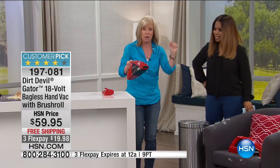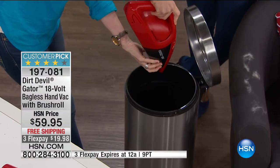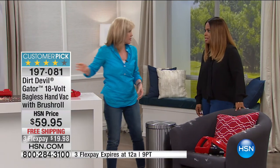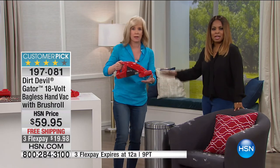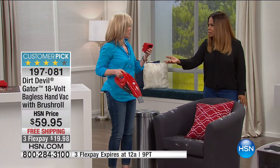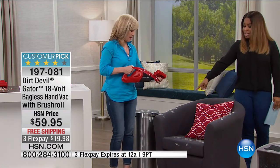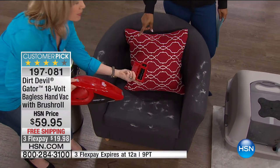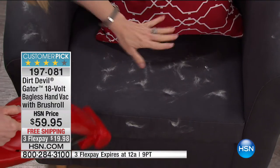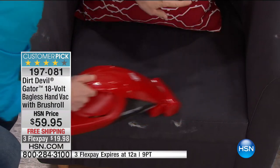No bag, no filters — it has a permanent filter, all you do is wash it. This is a great gift for a housewarming party — nobody has it on their list but anybody would love it. For deep cleaning with your heavy upright vac once a week, that's enough. But for every day, this is what you need — grab it and go. Less than four pounds. And for pet owners — this comes with a brush roll. Put it on and it handles pet hair beautifully. If you buy it just for the pet hair, you're good.